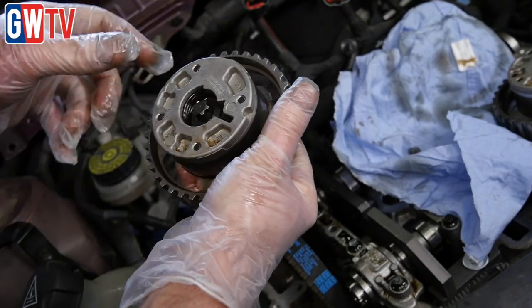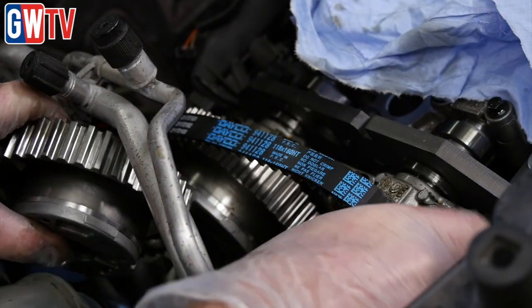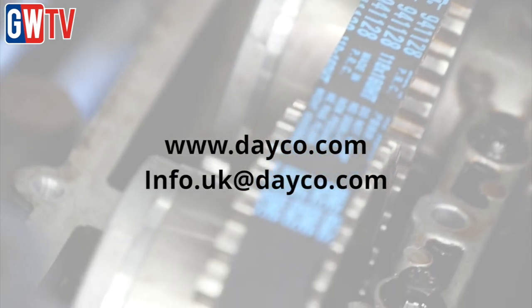The two pulleys on the camshafts — the inlet one is marked inlet and the exhaust one is marked exhaust — so you've got to make sure they go back on the right way and are torqued up to the correct torque setting. Put the inlet pulley on first; if you don't, it's very difficult to get it on after you put the exhaust pulley on.